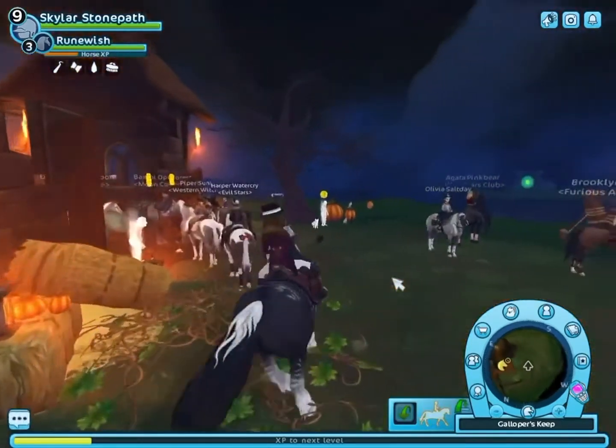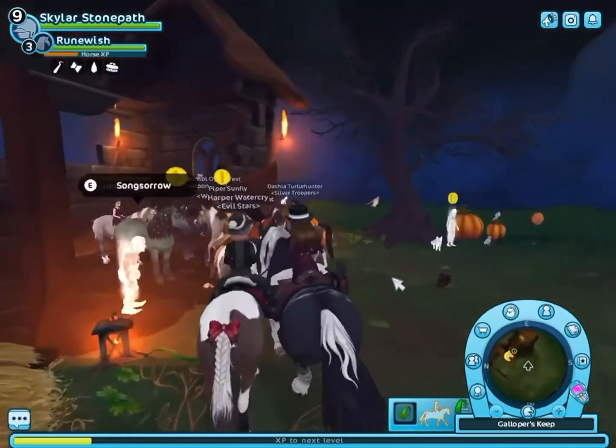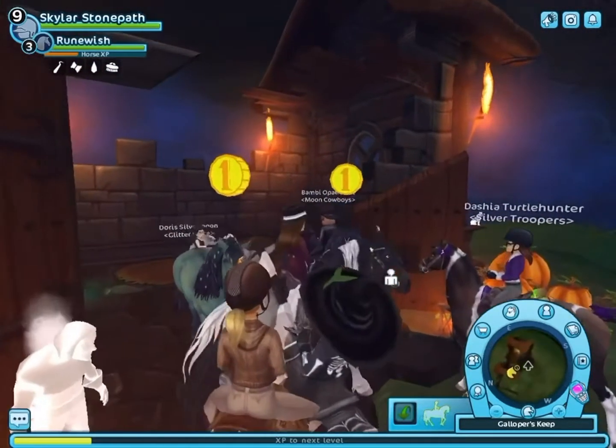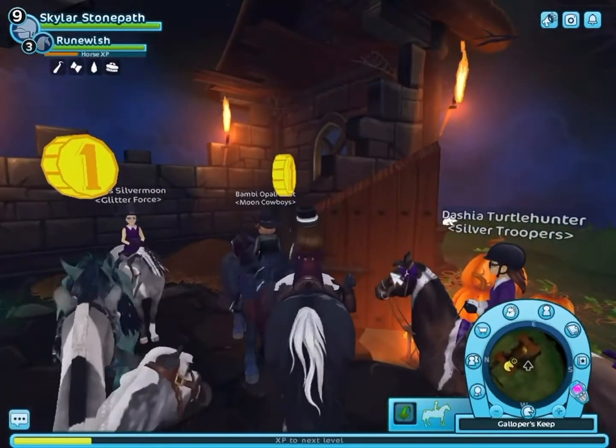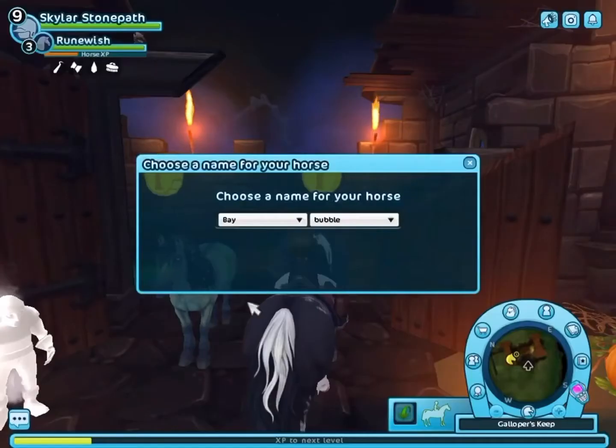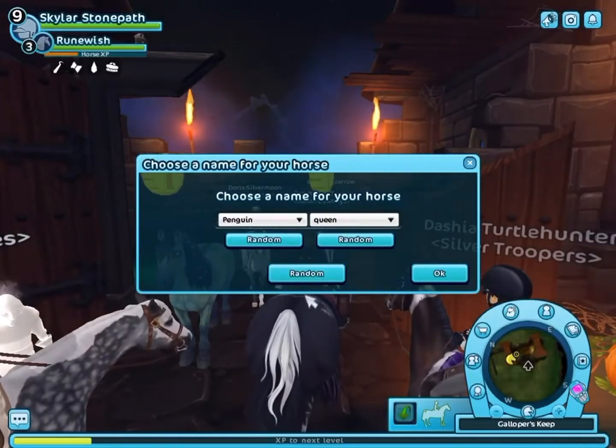Song Sorrow is right here with the moss, and then we have Dusk Grim right here — there we go — with this raven texture. Okay, we're going to hit randomize because I have no idea what I'm going to name these.